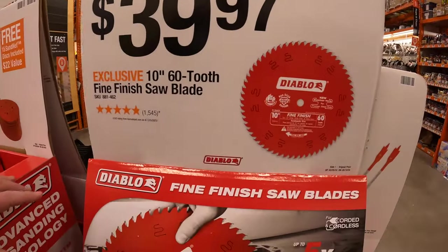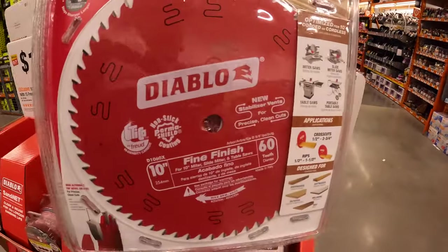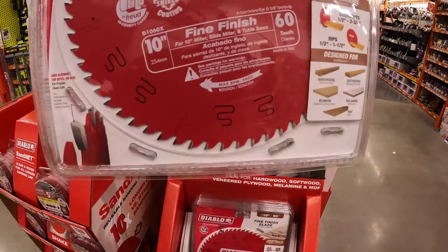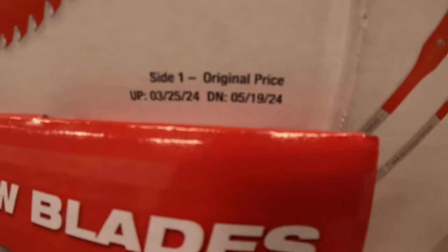$39.97 for the 10-inch 60-tooth fine finish saw blade. I'm so glad that they have these tool deals here, and this is going on until May 19th of 2024.